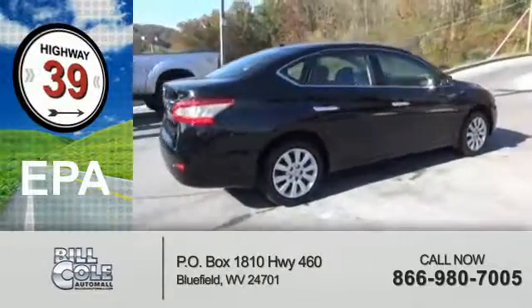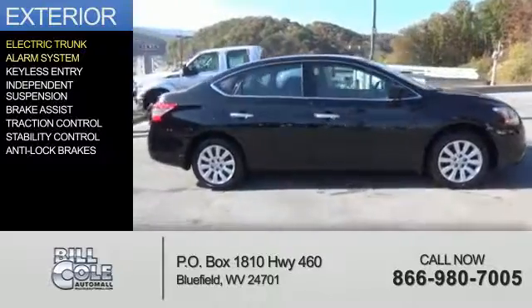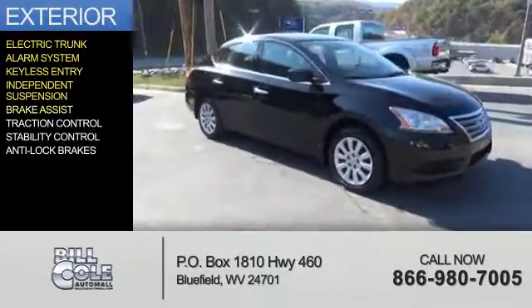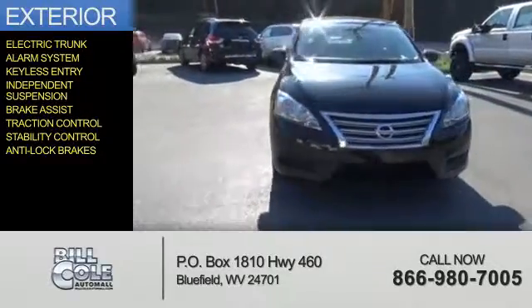Saves you money by requiring fewer trips to the gas station. The features include electric trunk, an alarm system, keyless entry, independent suspension, brake assist, traction control, stability control, and anti-lock brakes.